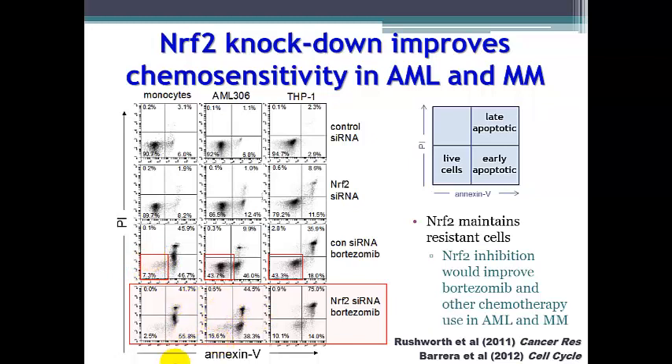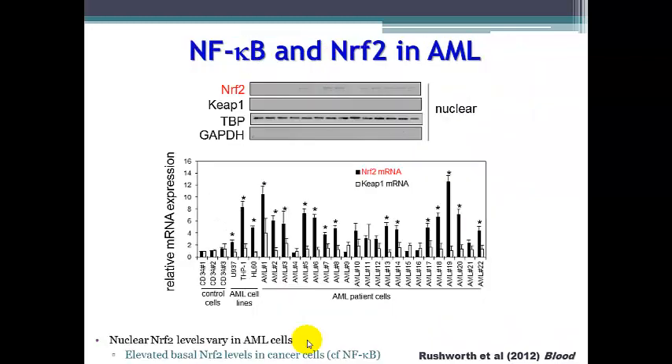However, if we knock down NRF2 levels using siRNA inside these cells, we are able to completely reduce the levels of bortezomib-resistant cells in acute myeloid leukemia. It therefore seems that NRF2 maintains a resistant cell phenotype inside acute myeloid leukemia and multiple myeloma cells. When we compare the basal nuclear levels of NRF2 across control non-cancerous cells, acute myeloid leukemia cell lines, and patient cells, we see a variety of NRF2 expression that does not simply correlate to cell line status.